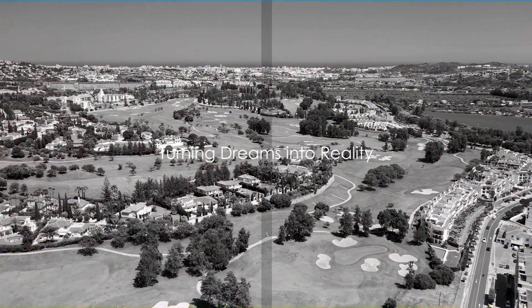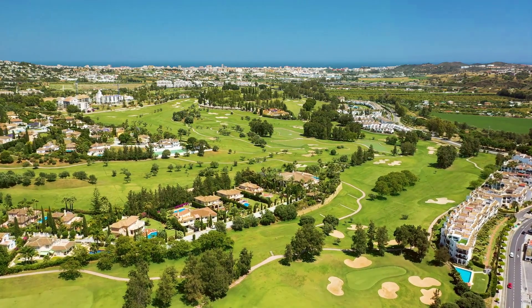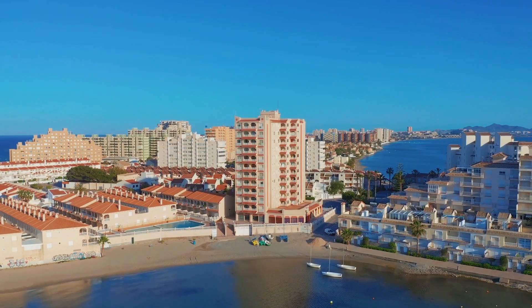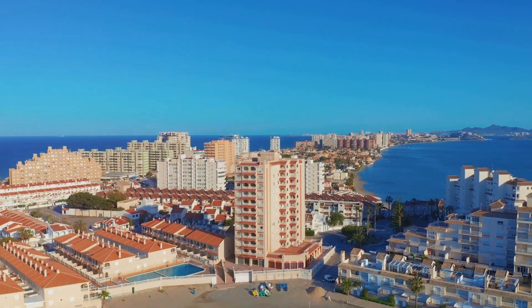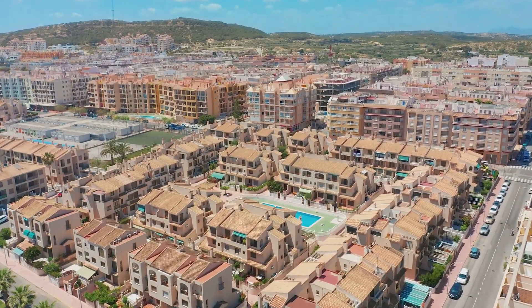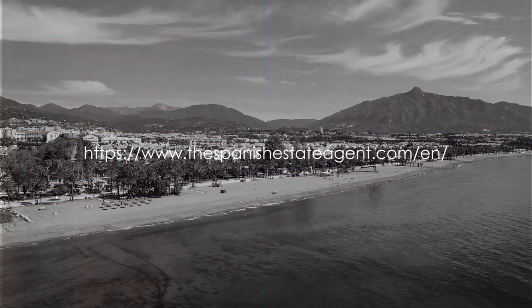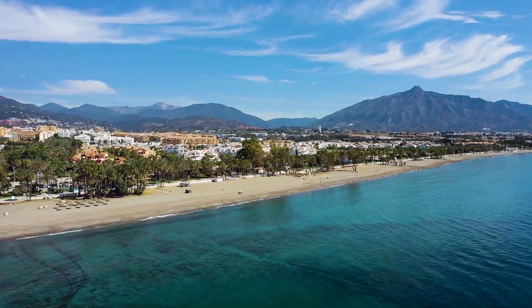So, if you've been dreaming of a life under the Spanish sun, it's time to turn those dreams into reality. Reach out to the Spanish estate agent for more information about this exceptional development. Because sometimes, the perfect home isn't just about the four walls and a roof, but the lifestyle that comes with it. And there's no lifestyle quite like the one waiting for you on the Costa del Sol. Get in touch today.